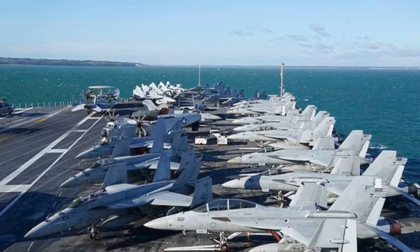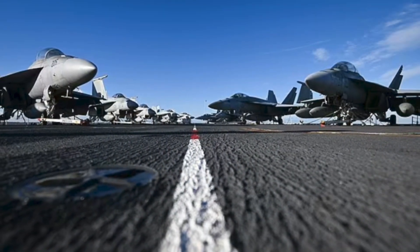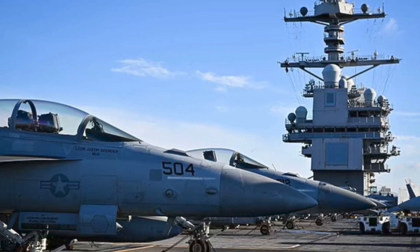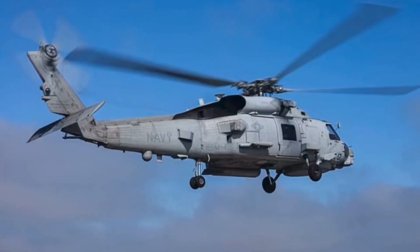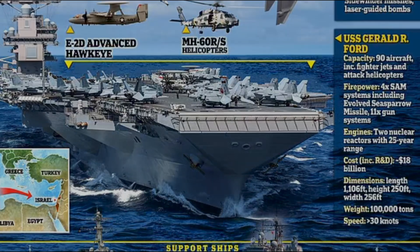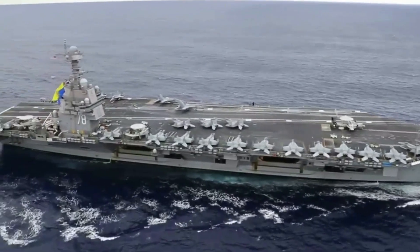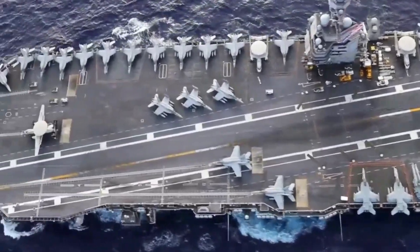The Ford can carry a mix of aircraft with more firepower than many entire air forces. With F-35C Lightning II stealth fighters, F/A-18 Super Hornets, and EA-18G Growler electronic warfare planes, this carrier is equipped for precision strikes, electronic jamming, and penetrating strike missions. The Ford is built for operational capacity — projecting power and sustaining missions for extended periods, carrying more aircraft, weapons, and fuel than any other carrier in existence.